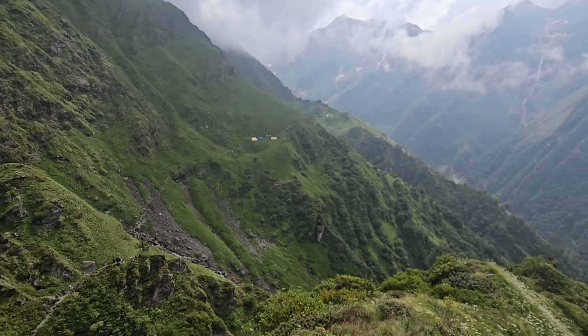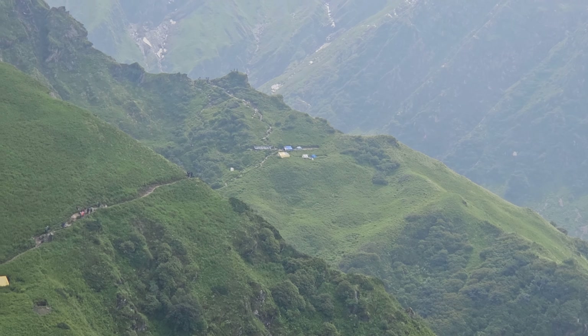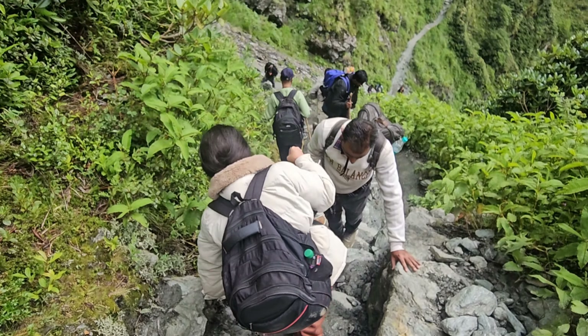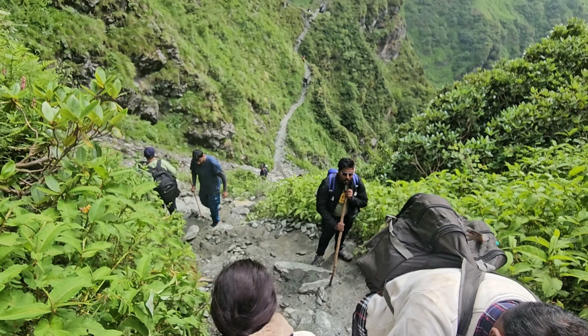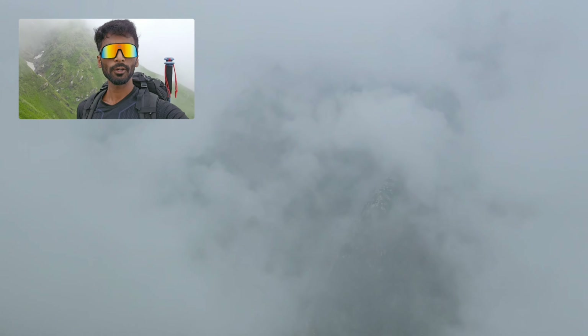There are blue campsites in the distance. That is Bhemdwari. Bhemdwari is still on the side and it is steep. Hello guys.